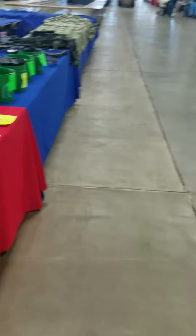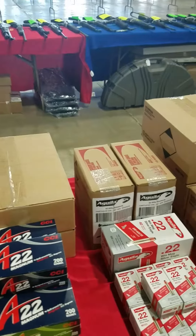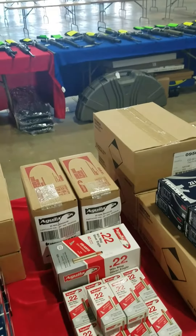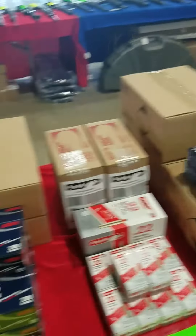We've got about a hundred thousand rounds of 22 mag. We've got the CCI 200-round counts and the ever popular Aguila 22 50-round count boxes. We've got cases of this stuff.